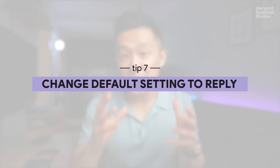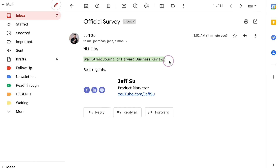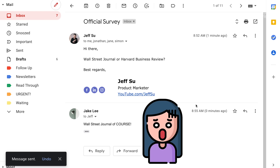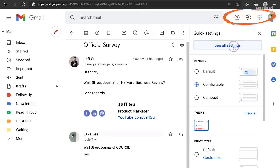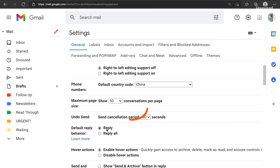Tip number seven: change your default setting to Reply instead of Reply All. If you reply to an email in a rush and make a mistake, the damage is contained to that one recipient because your default setting is Reply to one person instead of Reply All. This is a standard setting in most, if not all, popular email clients, and you can usually find it in the general settings section.